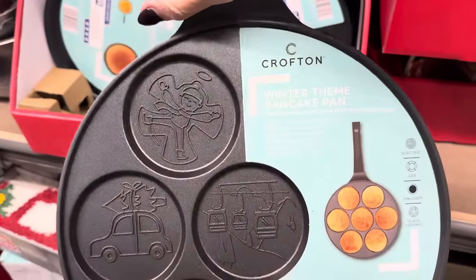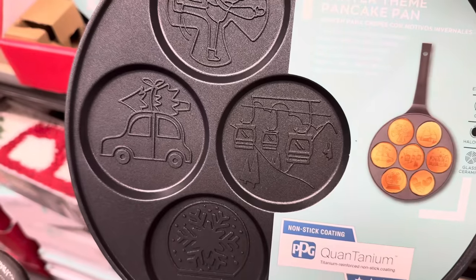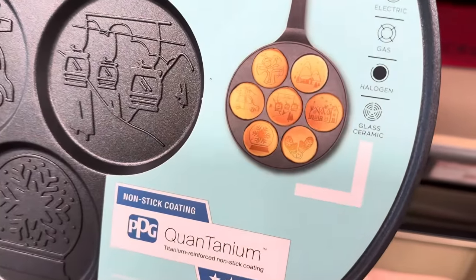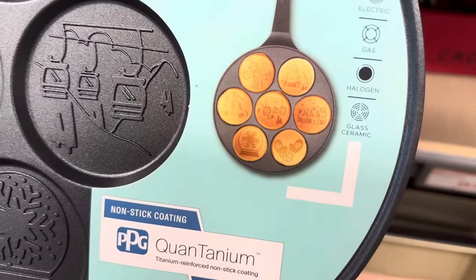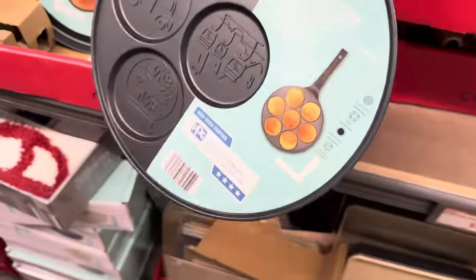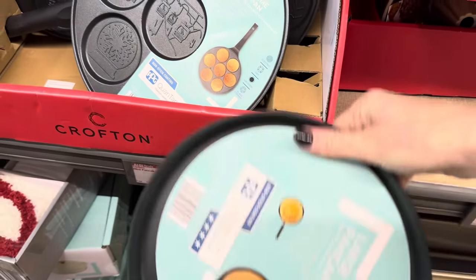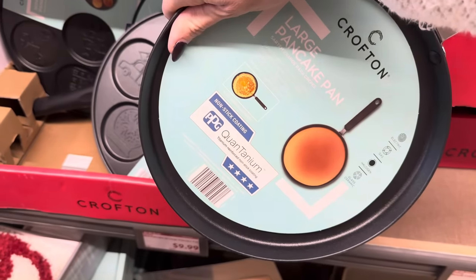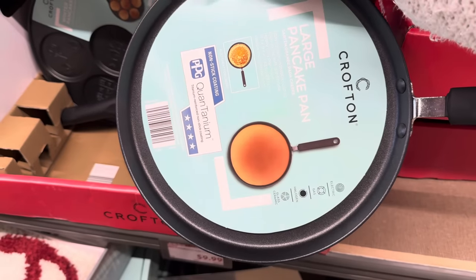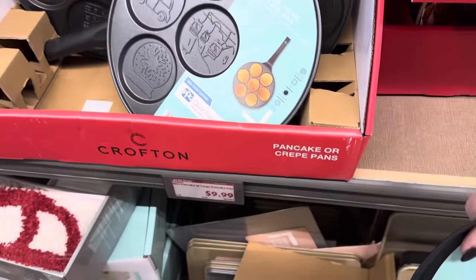Winter-themed pancake pan — we've got angels, a car with a tree, a snow globe, a little village house, mittens, and mountains. Works on gas, electric, halogen, and glass ceramic. $9.99. You can also get super fancy and make crepes — I haven't attempted those, they seem a little advanced. They also have a larger plain pan, also $9.99.